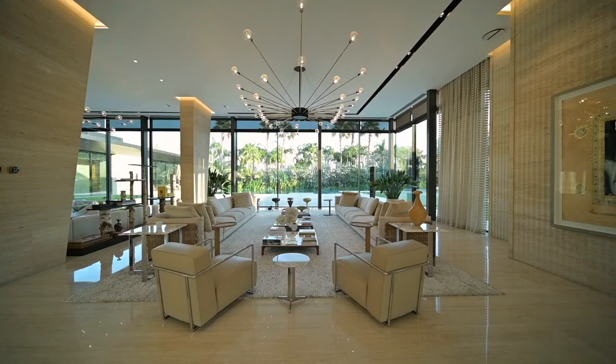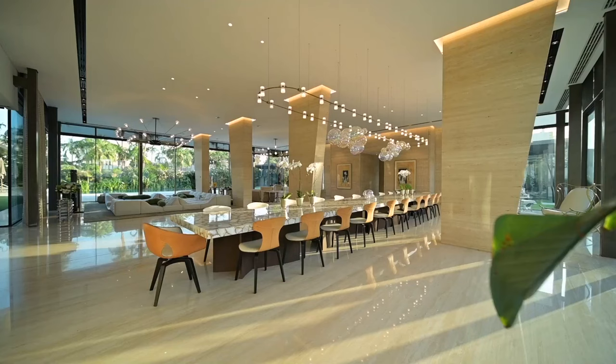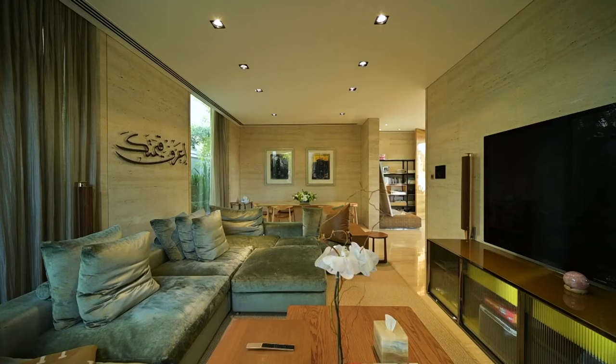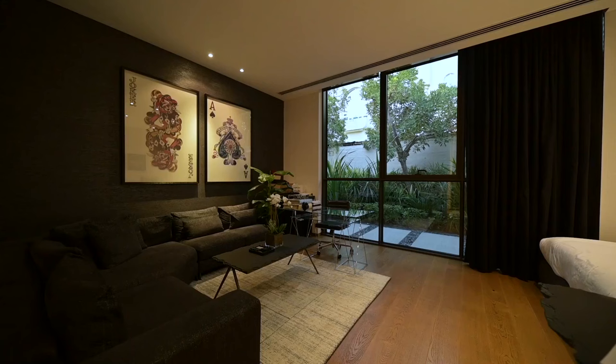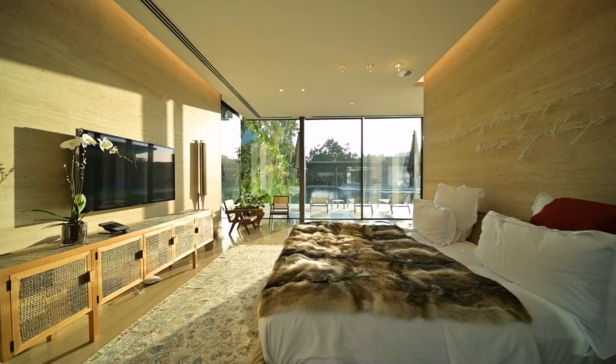Every inch of the interior whispers sophistication, adorned with satin-stained olive veneer, bronze accents, laminated gold glass, and porcelain tile. The ground floor presents regal living spaces, a guest wing, and a gourmet kitchen that's a culinary haven. Ascend to the upper floors, where six lavish bedrooms await, each boasting its own en-suite bathroom and custom-built wardrobes.